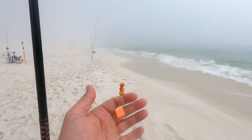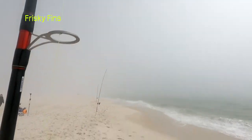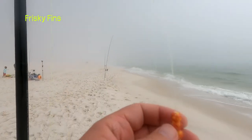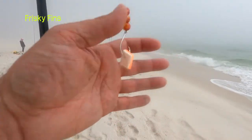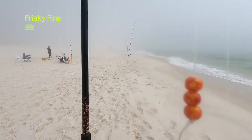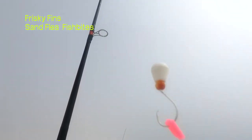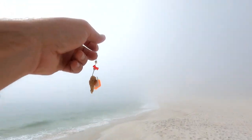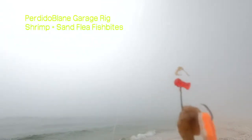This next setup — the third rod — is a newer version of the Frisky Fins. He started making these with the glass beads; as you can see, he eliminated a float on one drop and added three glass beads for the clicking sound to attract fish. It's my first time using these; I'm excited. I got only fish bites on this rig — the sand flea and then the shrimp up top. On my fourth rod, I got the old Perdido Bling garage rig: one bead, one drop, shrimp fish bite, sand flea.